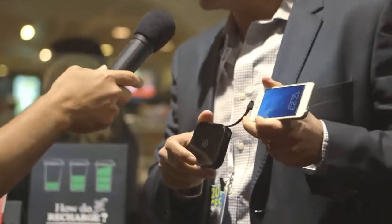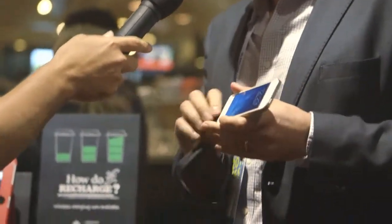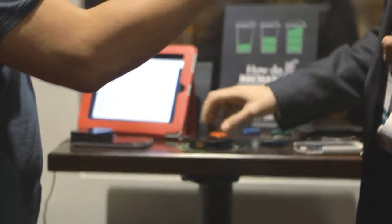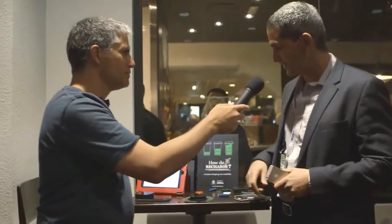Now there are lots of power banks in the market, but the convenience of this one is that it has wireless charging as well. So when I want to recharge the battery, all I need to do is just throw it on a mat like this, and it recharges — no extra cord or any special hassle.